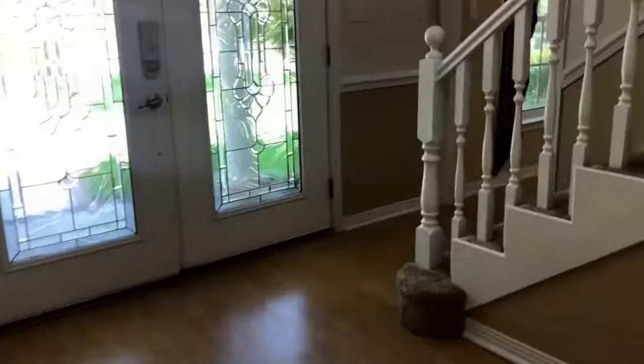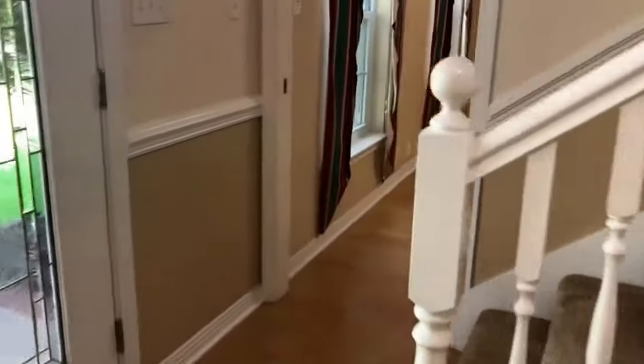Nice neutral color palette throughout this home. On the first floor here you have a very large additional bedroom, same wood laminate flooring.